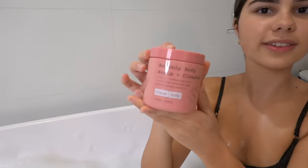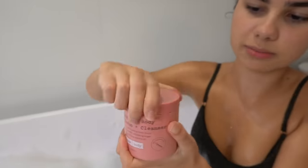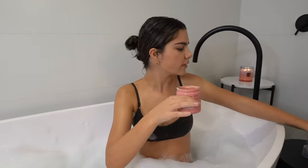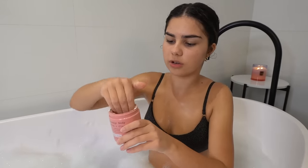Now it's time to exfoliate. I'm going to be using this rosehip body scrub and cleanser from Frank Body, which smells so good. I love rose scents, so this is just so nice. I'm going to use that on my arms and legs.